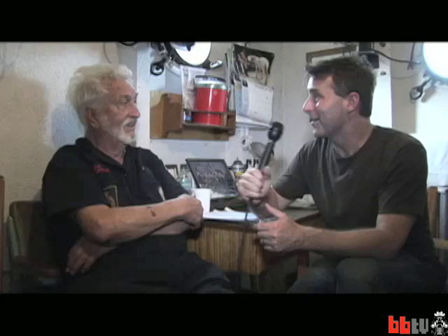We're here with Richard. You are an engineer aboard the Jeremiah O'Brien? I'm actually an oiler — the one that oils the engine. How long have you been volunteering with the ship? Nineteen years now. So tell us a little bit about the O'Brien, about her history. Well, she was built in 1943, and one of her claims to fame is during the invasion of France — she made 11 crossings from England to France carrying supplies and troops back and forth.